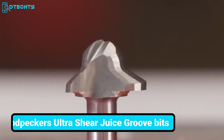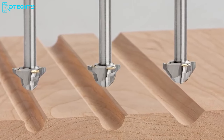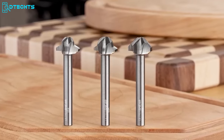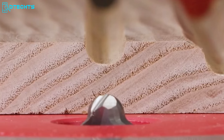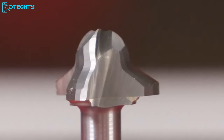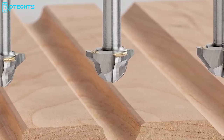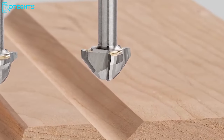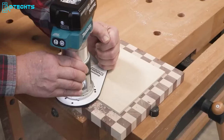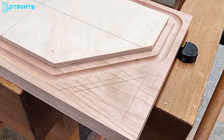Woodpecker's Ultra Sheer Juice Groove Bits are designed to elevate your cutting board projects to a new level of professionalism. These groove bits are engineered with three unique patterns, each featuring a chamfer that seamlessly transitions into the cove. This design not only simplifies sanding but also enhances the flow of juices by eliminating the sharp edge typically left by conventional bits. With three distinct styles, these bits offer versatility to complement any cutting board design, ensuring a flawless finish with minimal effort.